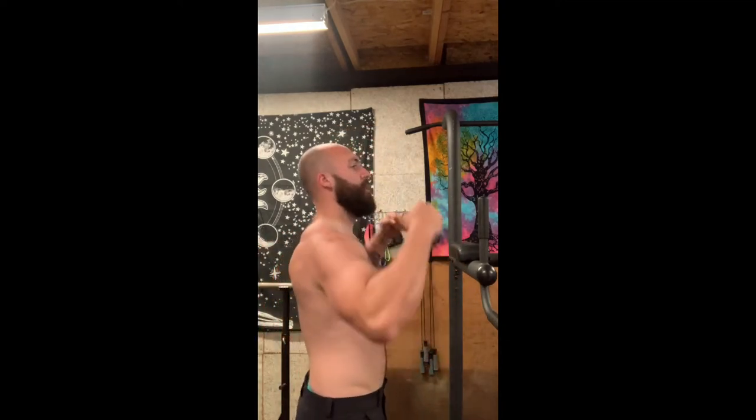Now that we've done those, you want to flex — get the blood into the muscles. There's a posing element too. Now that you have a pump, you've got to have the right posture and the right technique.